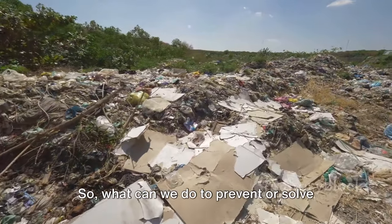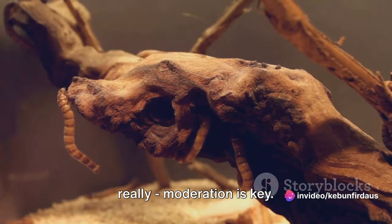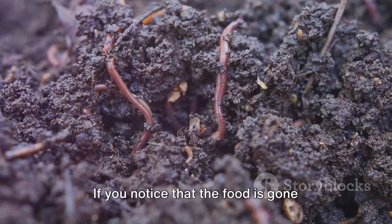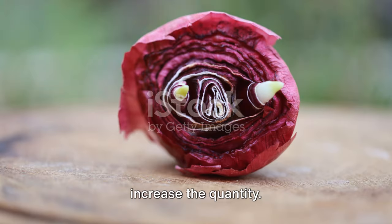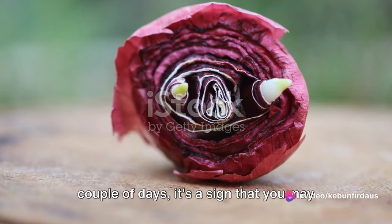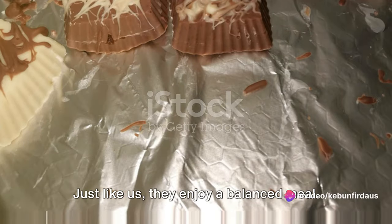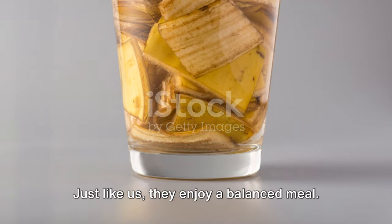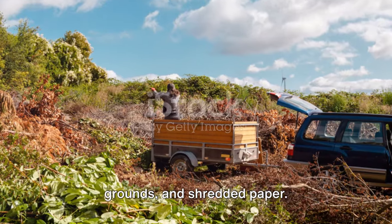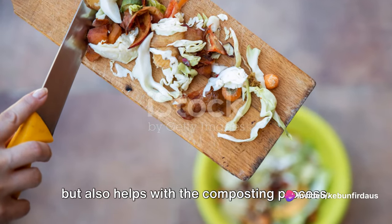What can we do to prevent or solve overfeeding? Moderation is key. Start by feeding your worms a small amount of food. If the food is gone within a day or so, you can gradually increase the quantity, but if there's still food left after a couple of days, it's a sign you may be giving them too much. Another tip is to keep a diverse diet for your worms — just like us, they enjoy a balanced meal. Mix in different types of organic materials like vegetable peels, coffee grounds, and shredded paper. This provides a balanced diet and also helps with the composting process.